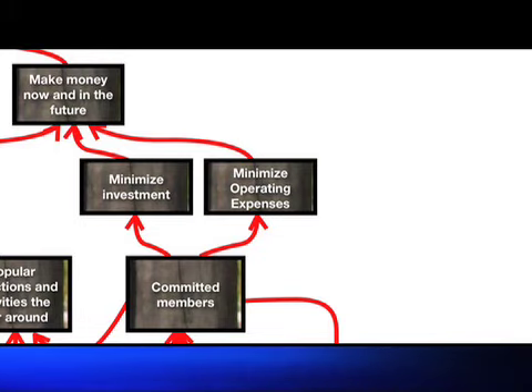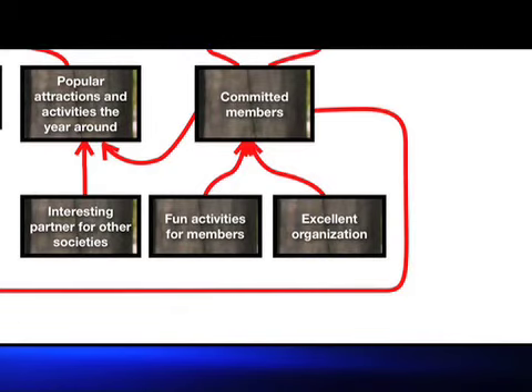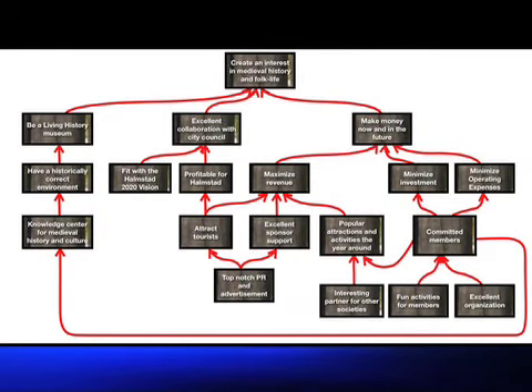How do you get lots of active members? You have plenty of fun activities and you must be well organized. Thanks to the intermediate objective map, Primus Vicus can from now on journey with the end in sight. By adopting this map, Primus Vicus takes an important step towards ensuring its continued existence and future vitality.